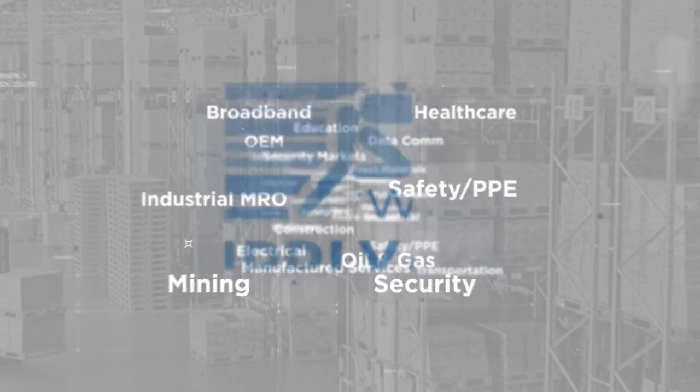Is your procurement process cumbersome? Do you consistently run out of items when you need them most? Is your team spending more manual time tracking what items you have in stock rather than focusing on productivity?